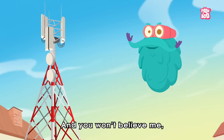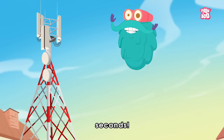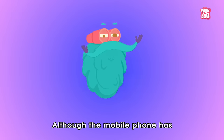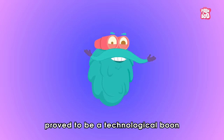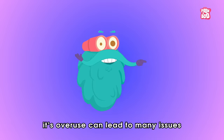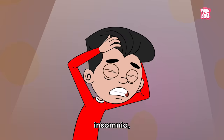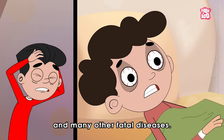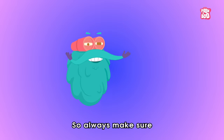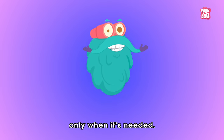And you won't believe me — all this happens in a matter of seconds! Always remember, my dear friends, although the mobile phone has proved to be a technological boon and a part of our daily lives, its overuse can lead to many issues, such as headaches, insomnia, and many other fatal diseases. So always make sure that you use your cell phones only when it's needed.